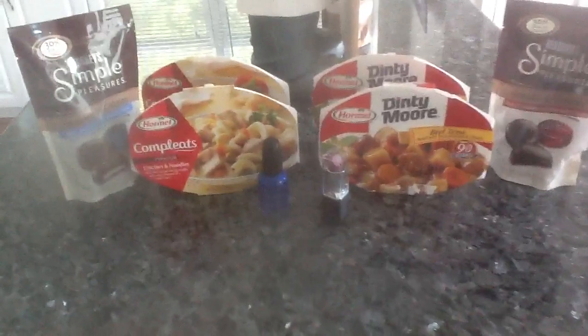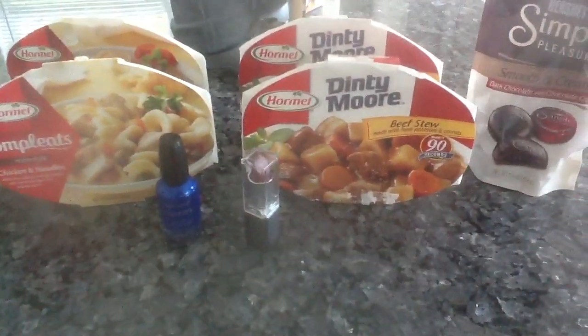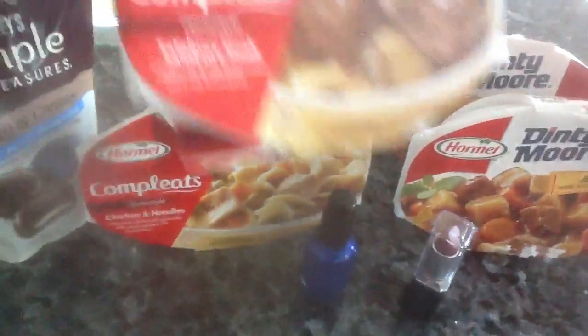I went back to Rite Aid because I wanted to do the Hormel deal once again. This time I picked up two of the beef stews — there's one there and one in the back — and I picked up the chicken and noodles. And in the back here, this one is a Salisbury steak. I figured I'll try that one out.